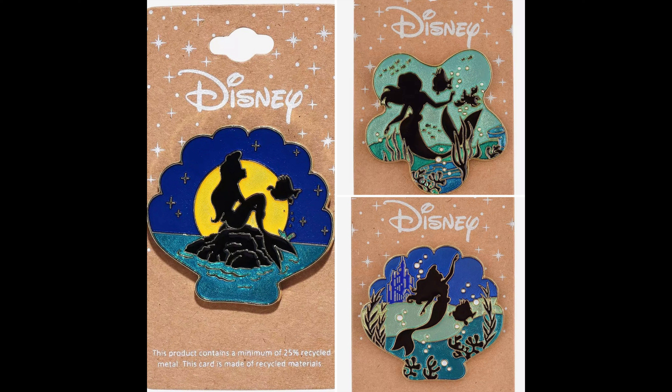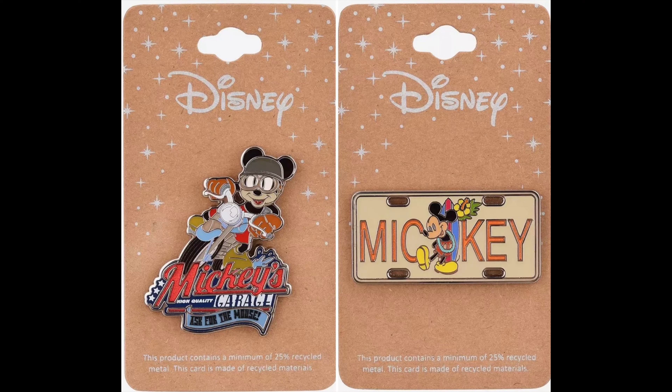Box Lunch also had three new pins in their Silhouette series featuring The Little Mermaid. The first pin is a silhouette of Ariel and Flounder. The second is Ariel and Flounder again with the sunset in the background. And then the third one features Ariel, Flounder, and Sebastian. All of those are $10.90 each.